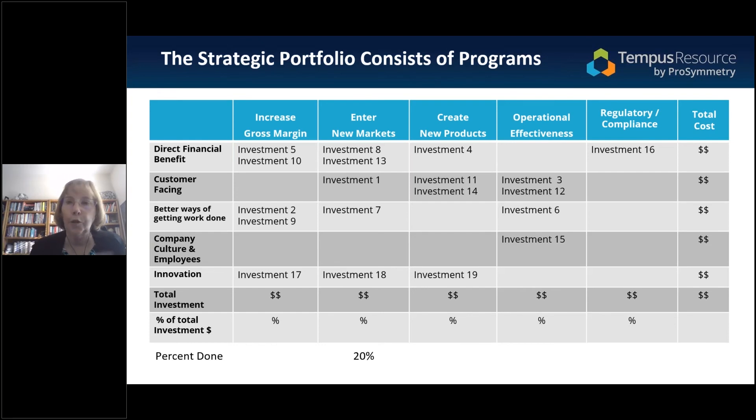You take the proposals, put them in. The column shows that my current efforts to increase gross margin are investments 5, 10, 2, 9, and 17 — this is how much it's going to cost, and I am spending X percent of my total people and available money on increasing gross margin. That is a simple, straightforward concept. After dealing with many senior management groups, it just makes the discussion so easy. I can sit down with any operating committee, put this together and say: do you like it? Is it working? What are you really thinking?